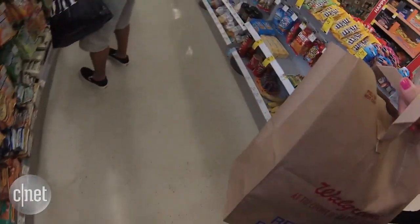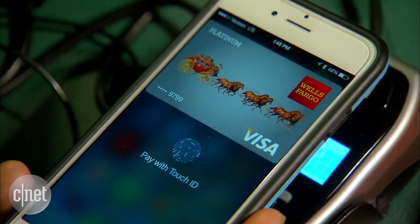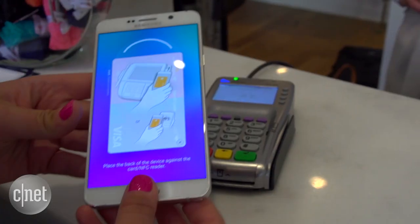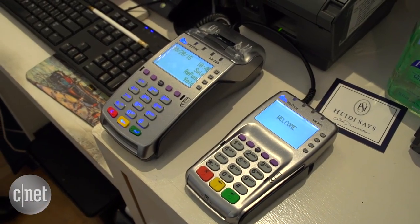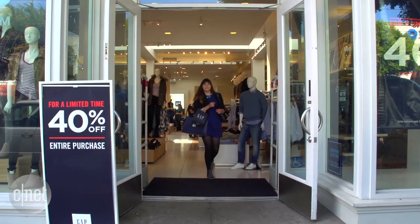Samsung Pay works with a couple of different technologies. There's NFC for tap-and-go, like Apple Pay and Android Pay, and MST — magnetic secure transmission — where the phone emits a magnetic signal that simulates the strip on a credit or debit card. That makes it backwards compatible with almost all existing payment terminals, with no upgrade required.